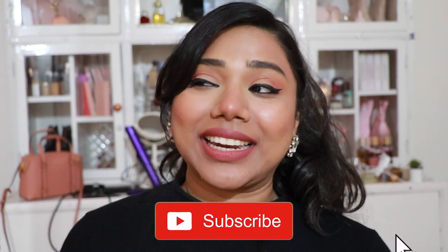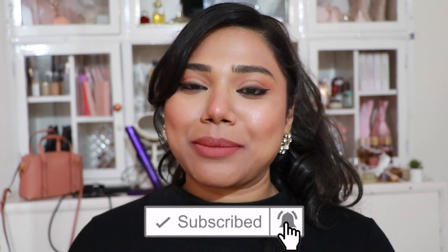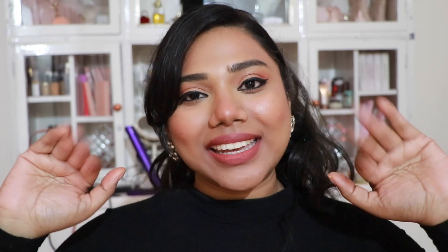That's my 100 peachy nude lipsticks! I hope you all really enjoyed today's video. These videos take such a long time to film, edit, and upload, so I'd really appreciate a like, share, and a nice comment — it motivates me to keep creating better content. Don't forget to subscribe and hit the notification bell. I'll catch you again next time!